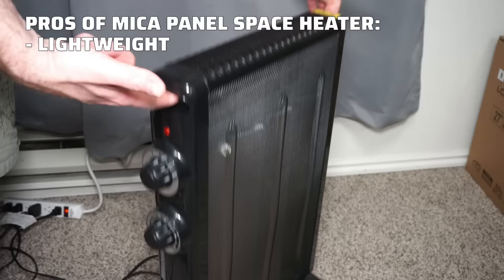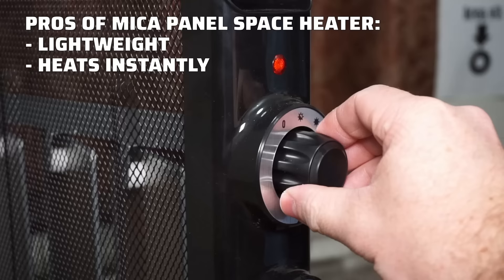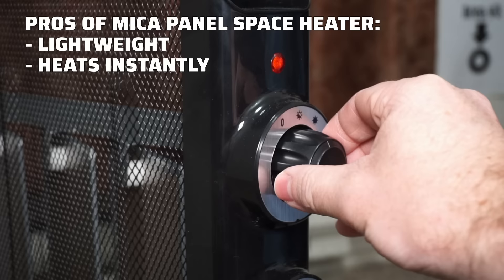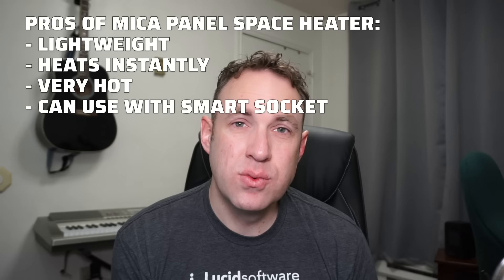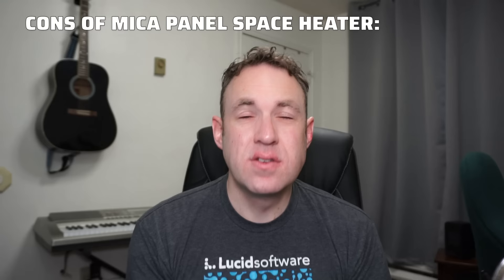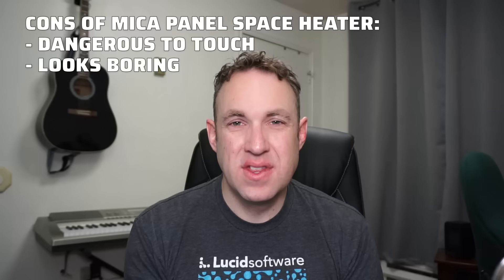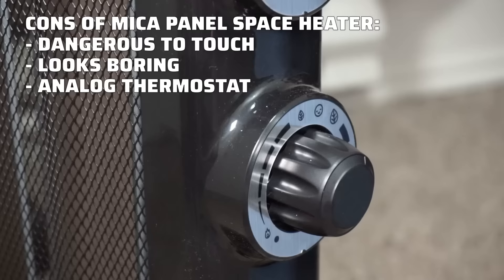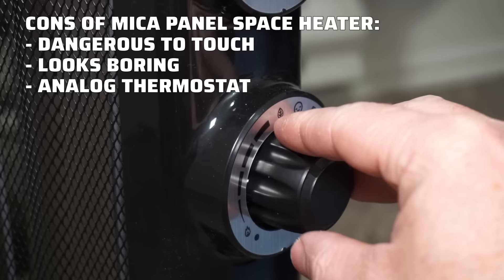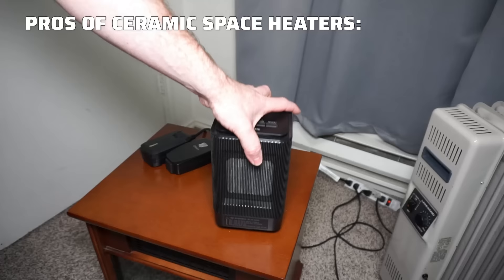For the mica panel heater, I like that it's really lightweight and easy to move despite its size. You get instant heat as soon as you turn it on, and it radiates really well throughout the whole room. Out of all the space heaters I tested, this one got the hottest and radiated heat the best. It also has analog switches, so you can control it with a smart switch. On the downside, the top gets very hot and could burn you. It looks pretty boring and is fairly large — very obviously a space heater. And the analog thermostat means guessing at your temperature setting.